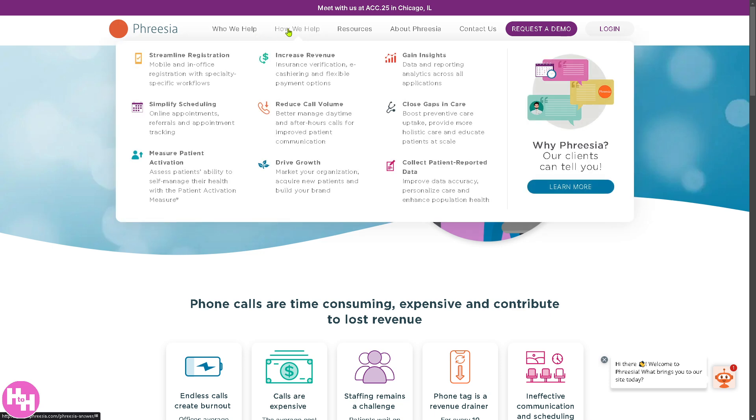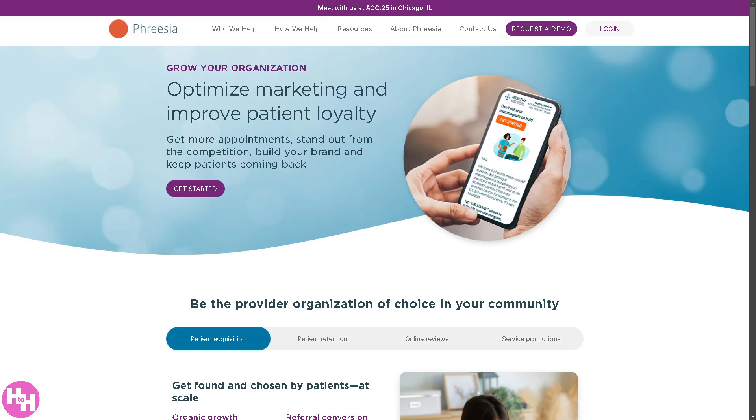There's also a section on 'Drive Growth,' which helps you expand your patient base and improve retention. You have marketing tools like automated outreach and email campaigns, patient satisfaction surveys to improve service, and data-driven insights to identify new revenue opportunities. In the long run, it helps clinics and hospitals attract and retain more patients.